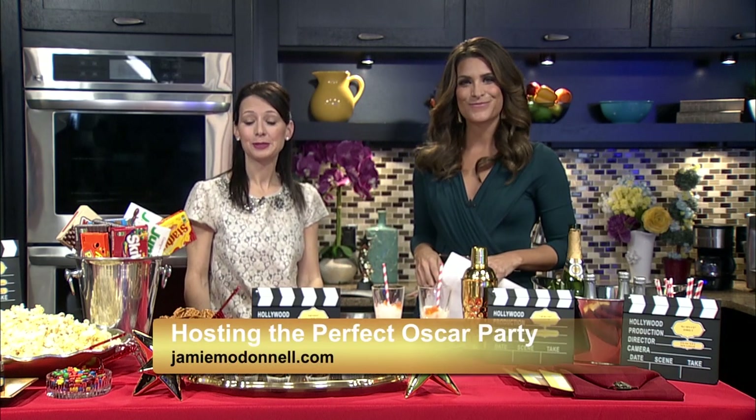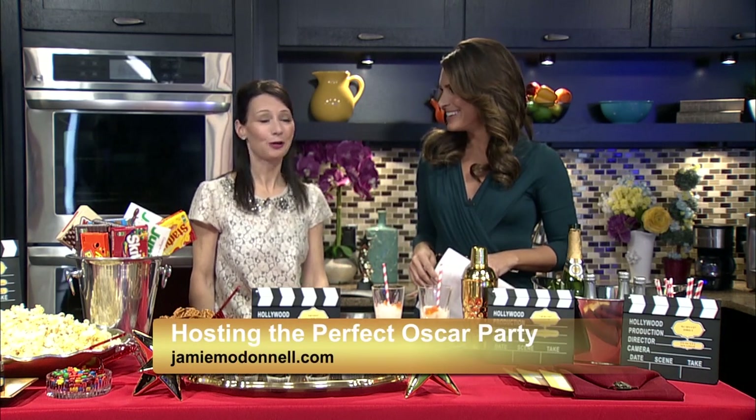Amazing. Well, Jamie, where can people find more information on you? You can find all the party tips and more information at jamieo.co. And of course we'll have more on dbz.com as well. Thank you again — now we're all set for Sunday.